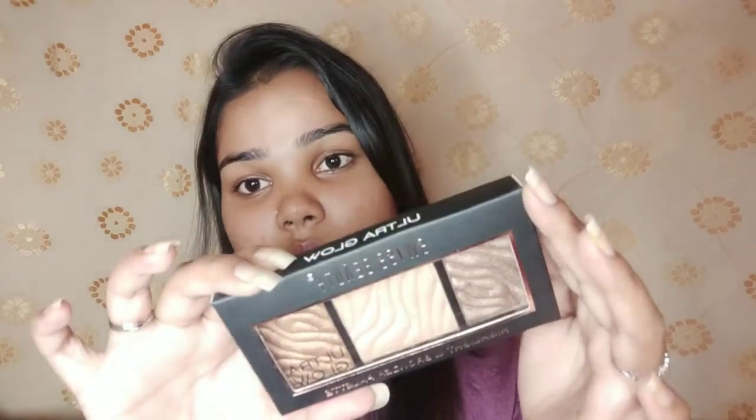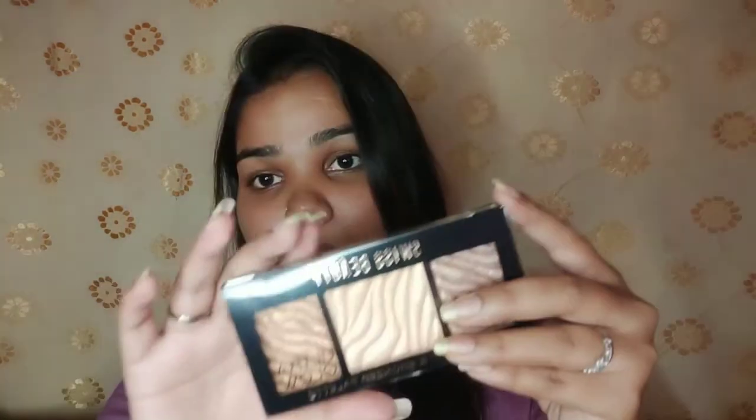This is a Swiss Beauty highlighter and bronzer palette, which is a good palette indeed, and my shade is zero two. If we talk about the packaging, it comes in this kind of packaging — such a beautiful and very handy packaging, not heavy at all. On the back, it says Swiss Beauty Highlighter Palette and each and every ingredient is mentioned, along with manufacturing and expiry date.